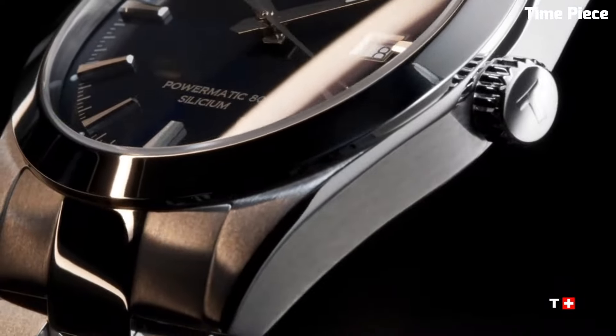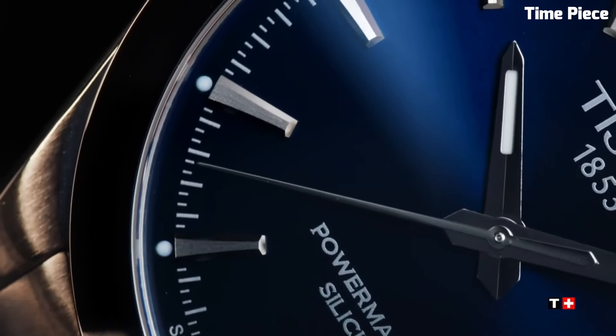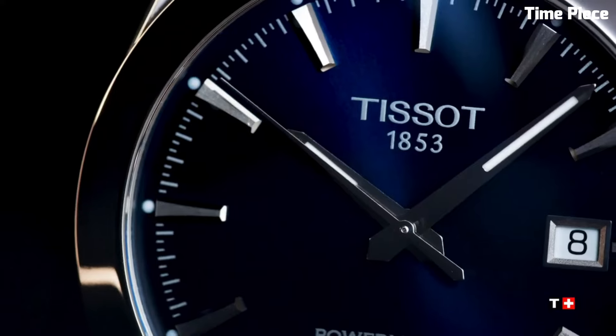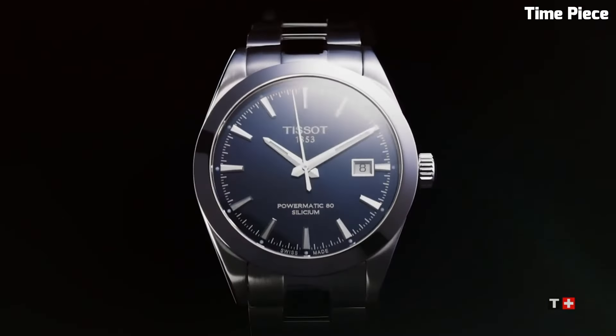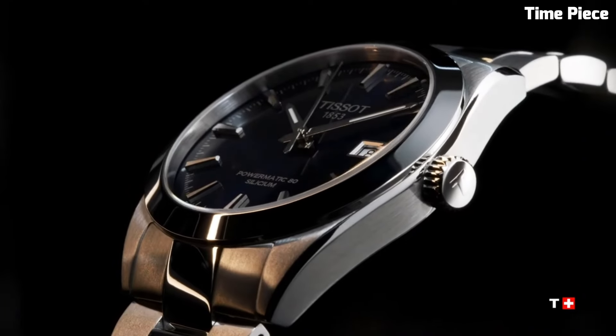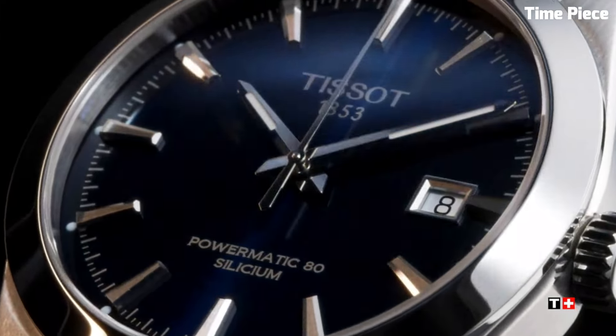With a transparent case back, the inner workings of this Swiss masterpiece are proudly displayed. Water-resistant and protected by scratch-resistant sapphire crystal, the Tissot Gentleman Powermatic 80 Silicium is the epitome of modern luxury, catering to those who appreciate both style and technical excellence.